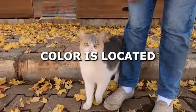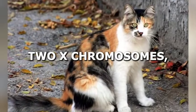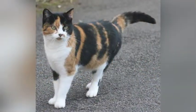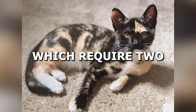The gene for coat color is located on the X chromosome, and female cats have two X chromosomes, while male cats have one X and one Y chromosome. As a result, calico cats, which require two X chromosomes, are almost always female.